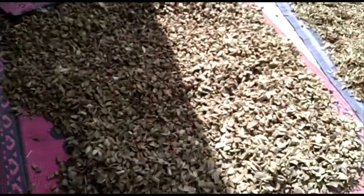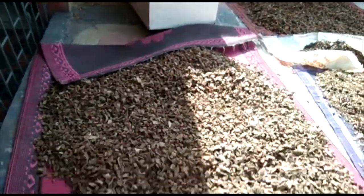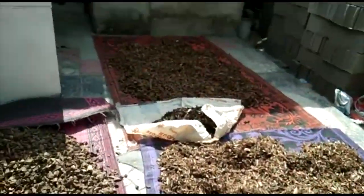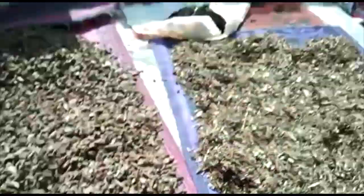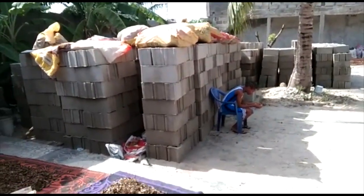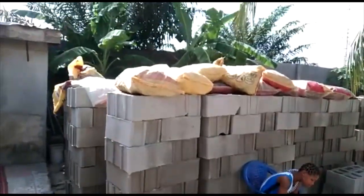Coming outside are the skins of Kigelia africana on dryer with solar energy. These ones are banana skins, while the others like Kigelia africana skin out there are the bags that just arrived Nigeria.